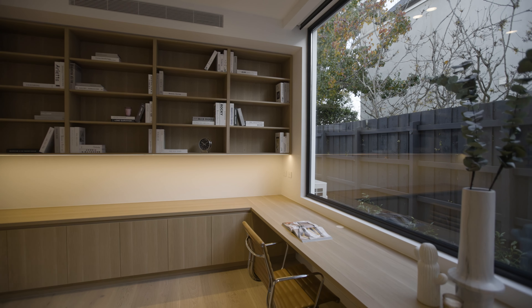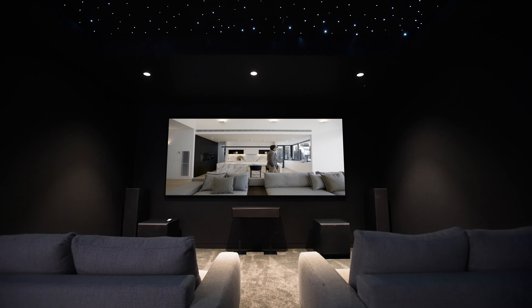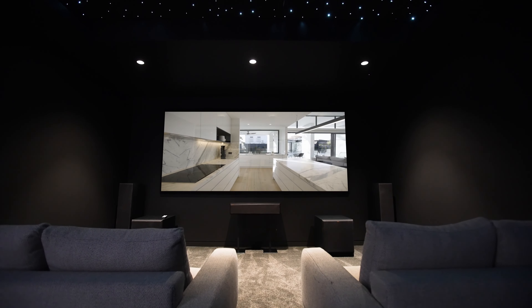Two large studies, both flooded with natural light, offer the ultimate work-from-home environment, and during the evenings you will experience the cinematic magic of the dedicated cinema room.